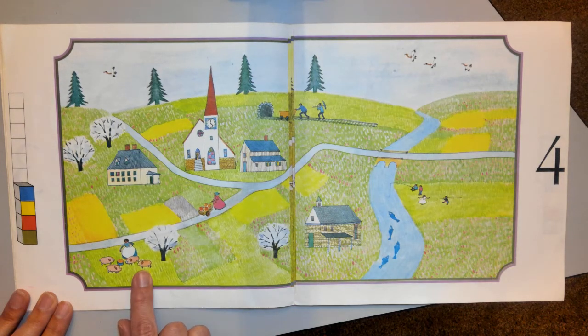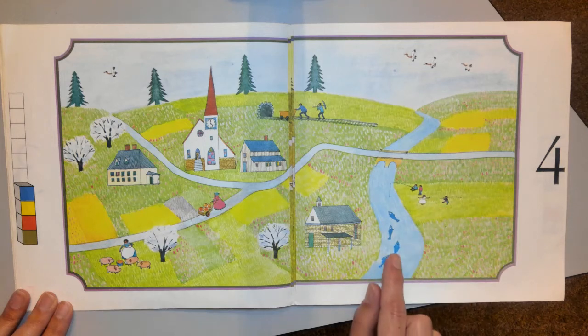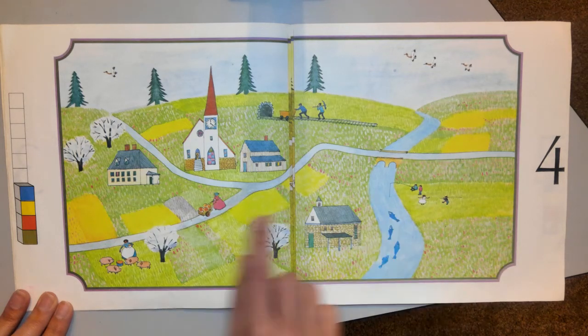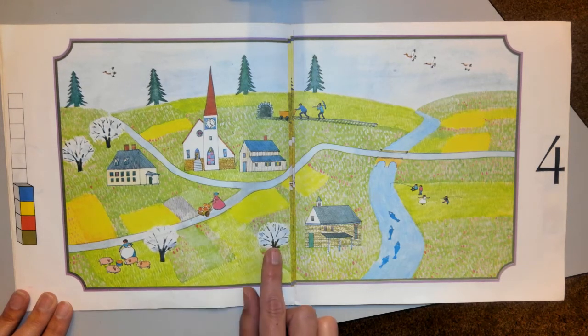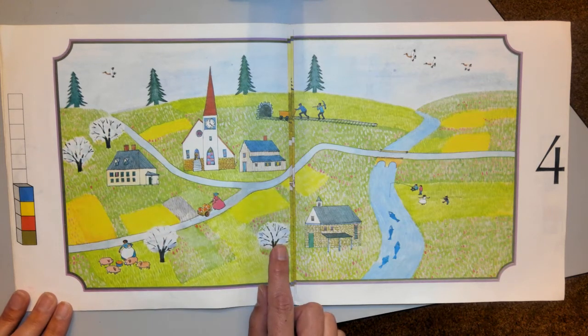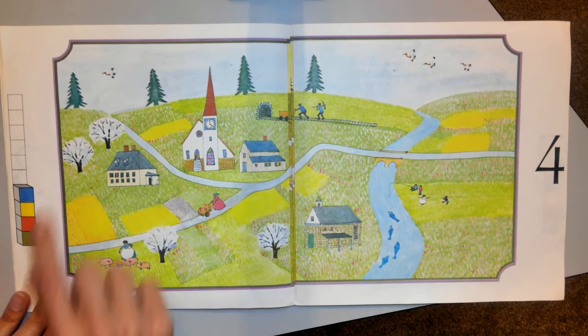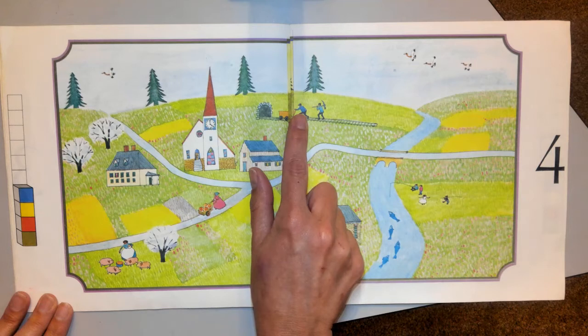Four pigs, four children, four fish. Oh, I even see four — looks like pumpkins. Let's see these trees — they're starting to look more full. They've got white spring blossoms all over them. One, two, three, four. And I bet there's four grown-ups — yep, one, two, three, four.